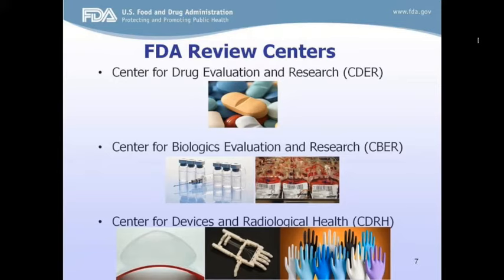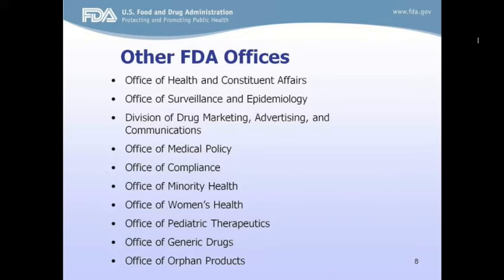The last center is the Center for Devices and Radiological Health, CDRH. CDRH regulates a broad range of medical devices, including complicated high-risk devices like artificial hearts, relatively simple low-risk devices such as tongue depressors, and anything that falls in between, such as sutures.